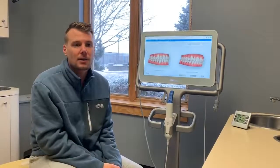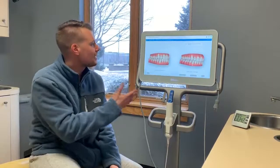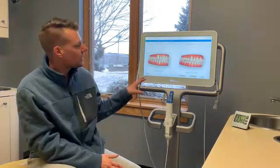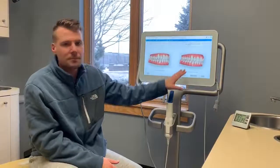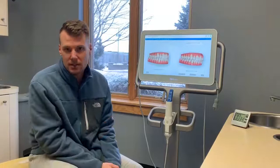Well, one of the things we'd like to do is offer a free consultation for Invisalign. What we do is we scan, and the benefit of that is you can see your outcome — your simulated outcome — right then and there, so you can make the best decision for yourself.